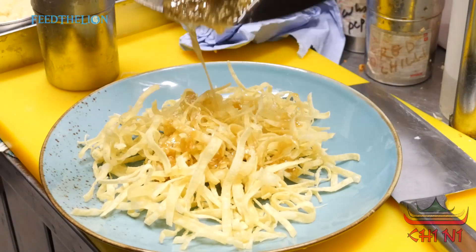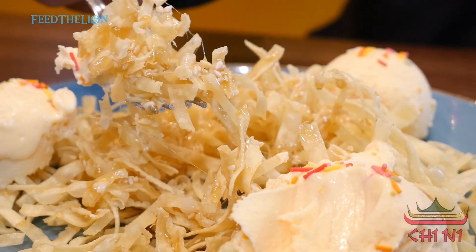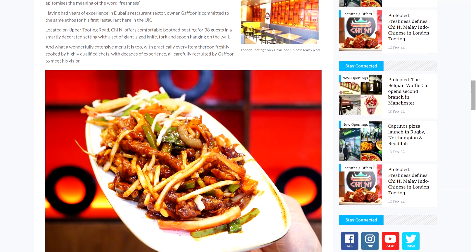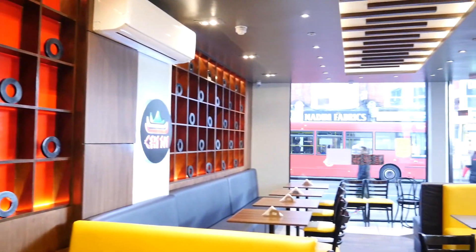You can taste it and feel the difference. We've teamed up with Feed the Line to offer readers a 30% discount. Please see the editorial for more details, and I hope you will be visiting our restaurant, Chini, soon. Thank you.